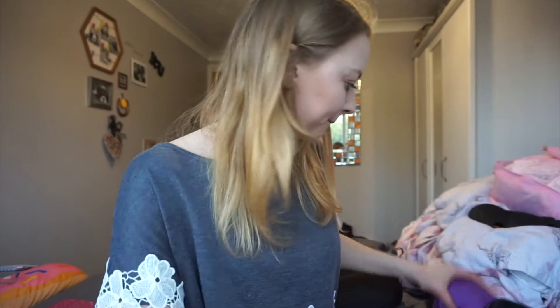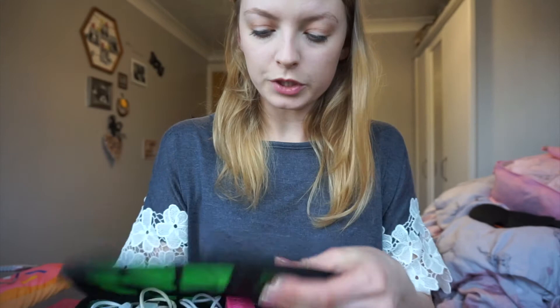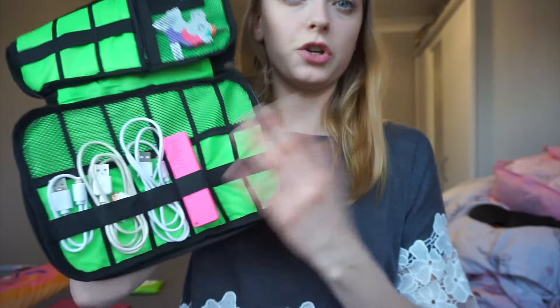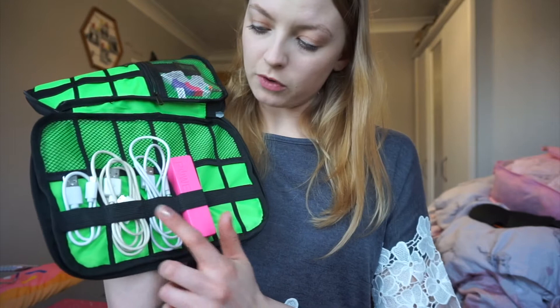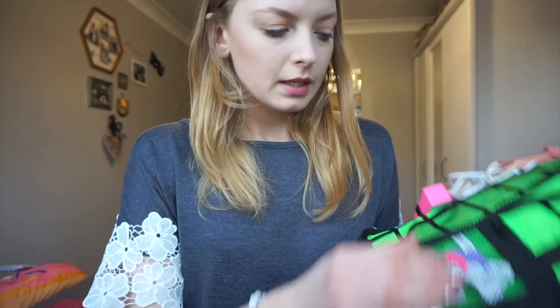The next thing I got is going to be so handy even when I'm not travelling. At the moment all my cables are just chucked in a box and get all tangled up. So I got this cable organizer — wait until you see the inside, it's crazy cool! It's padded, which means everything's safe, and it's got all these different sections. I've put some things in to show you how it works — a little portable charger, a few cables that sit in there really securely so they don't get tangled, and I'll probably put my headphones in there too.